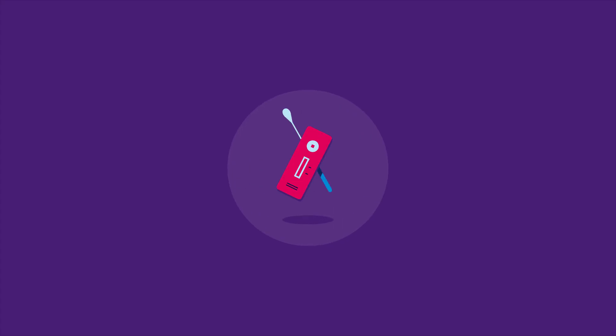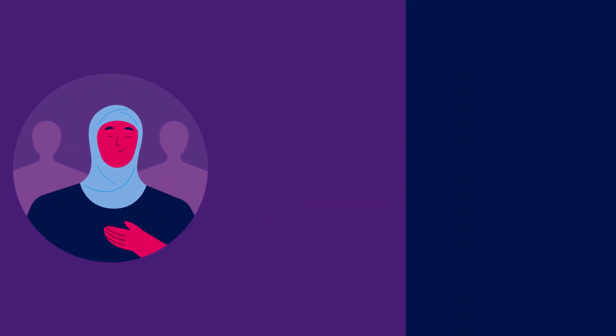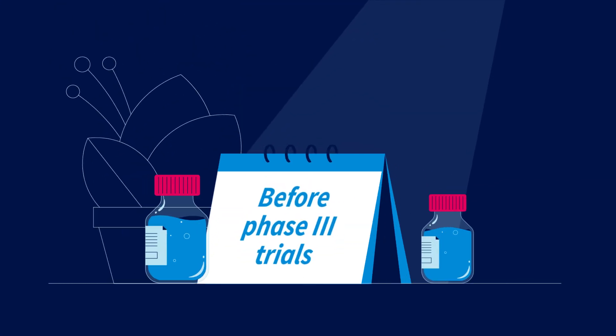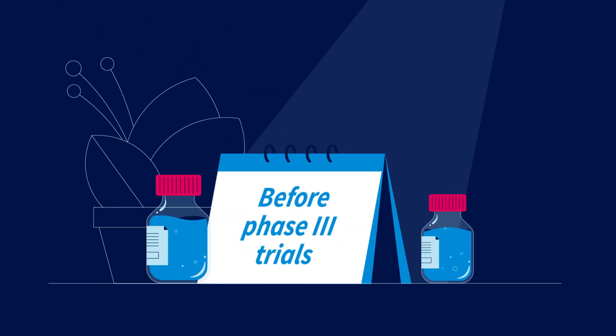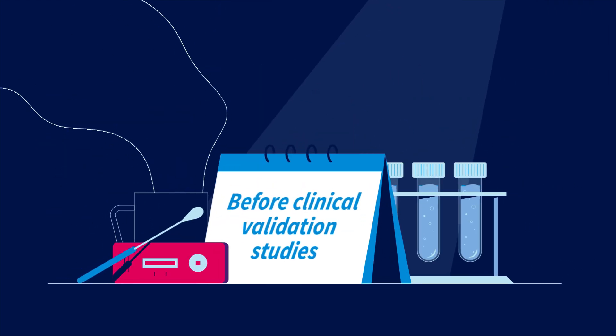Eligible products must show potential public health benefit, either as new products or existing products being developed for new users. Timing is crucial: for vaccines and therapies, seek CSA before Phase 3 trials; for diagnostics, before clinical validation studies.